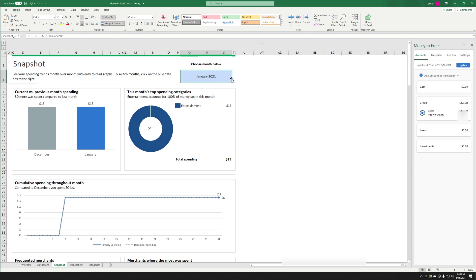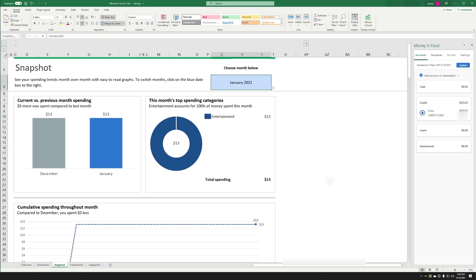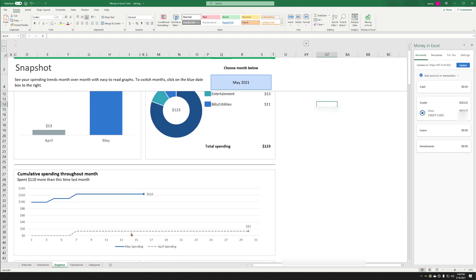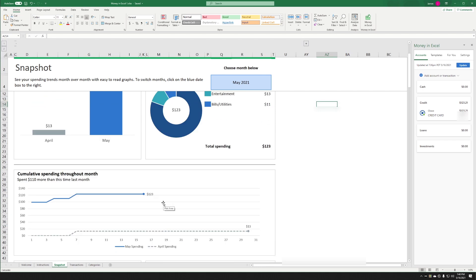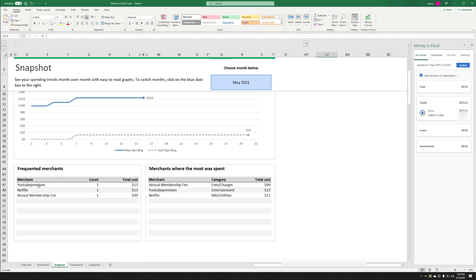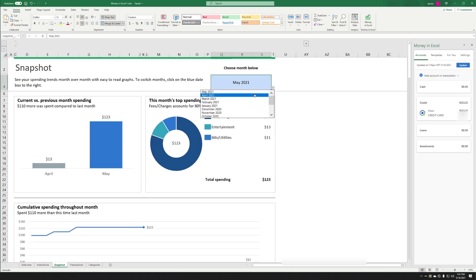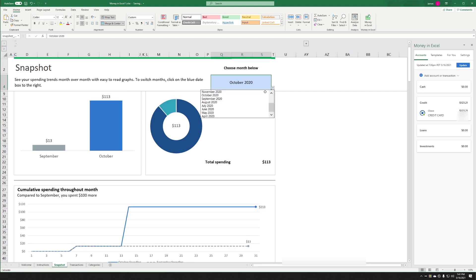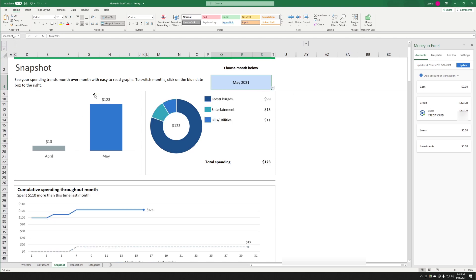What's nice here is that I can actually get a snapshot in time. Let's bump this up and we can see that in January I spent the most money on Entertainment. Coming up to May 2021, we have fees, entertainment, bills, and utilities, and we can start to see some trend lines — how much I'm spending this month versus April spending, which was very low since this credit card isn't used much. I can see annual fees, Netflix, top merchants — and I can toggle between all of those to see where the money is going. Every once in a while there's a big spike, and we can look at those snapshots.